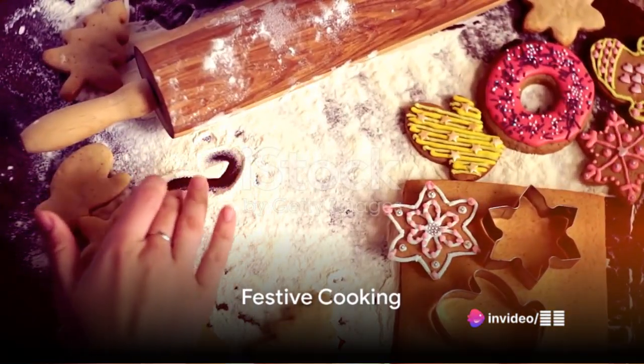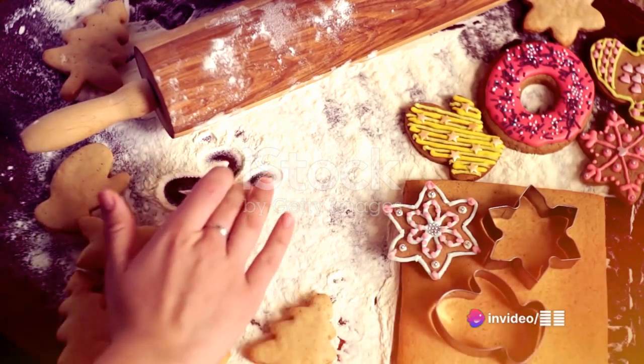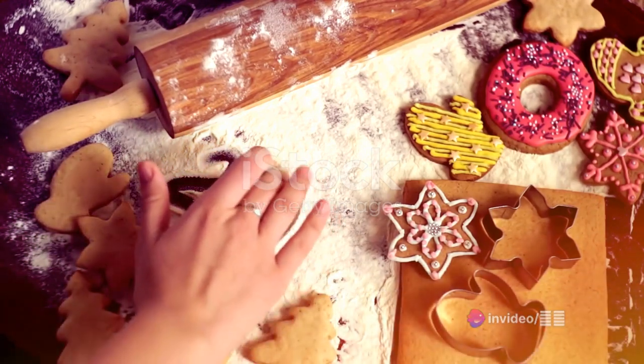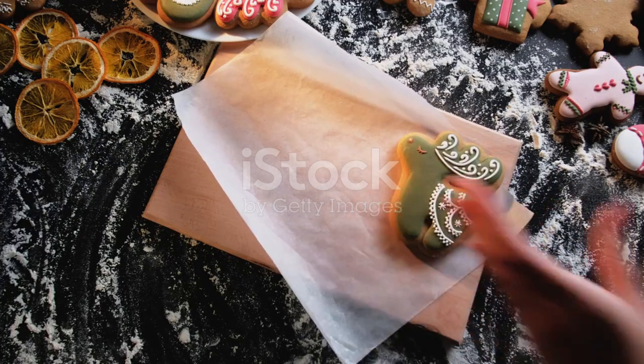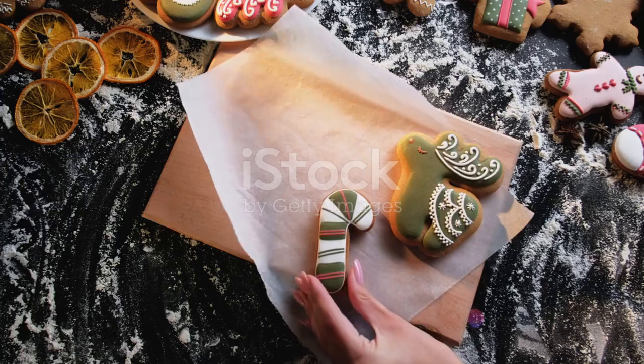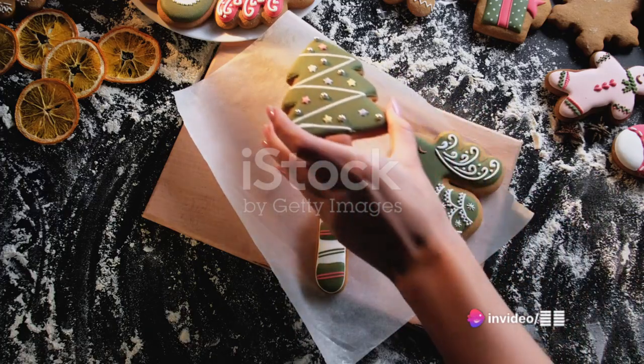Next, why not venture into the world of festive cooking? Christmas is the perfect time to experiment with new recipes. From peppermint fudge to gingerbread houses, the possibilities are endless. Don't shy away from the kitchen — embrace the culinary adventure.